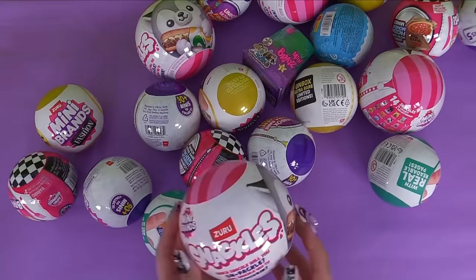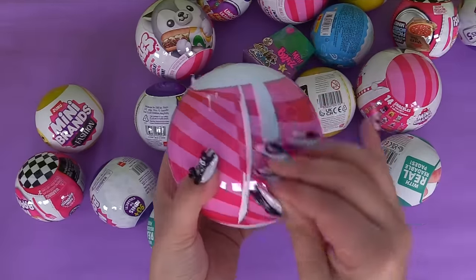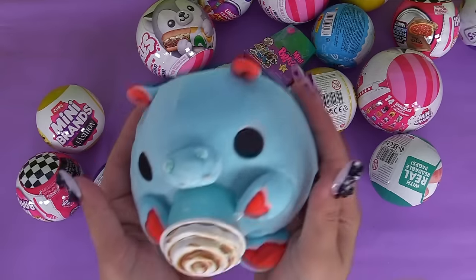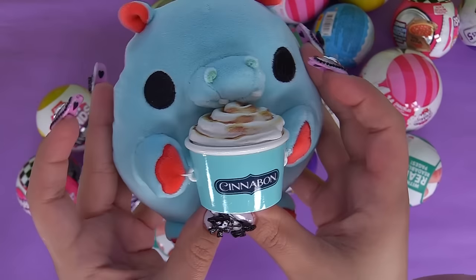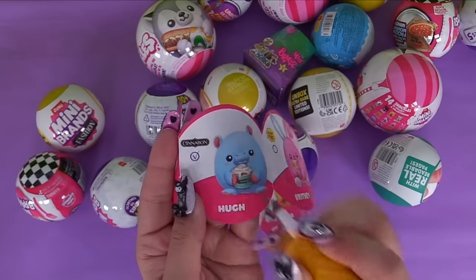Next up let's try a Snackles. It's Big Bubba - he's got a Cinnabon and it's a little hippopotamus. How cute - look at the teeth! It's Toofy. This was Hugh.